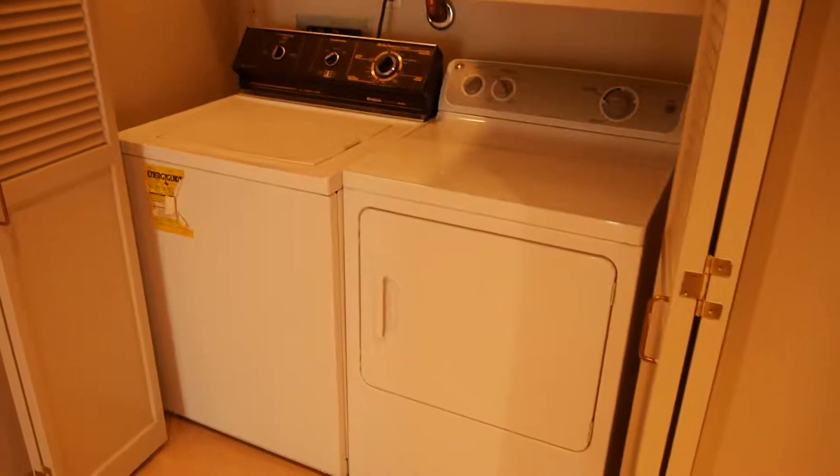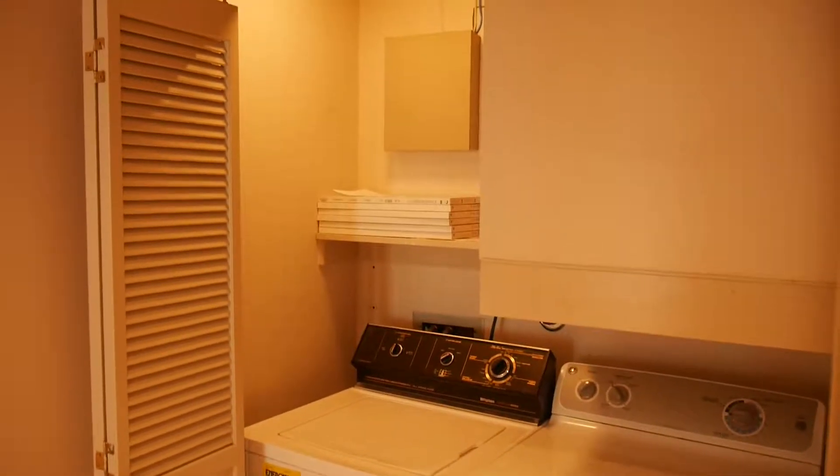Right when you walk in, you've got your washer and dryer, and some storage space up above.